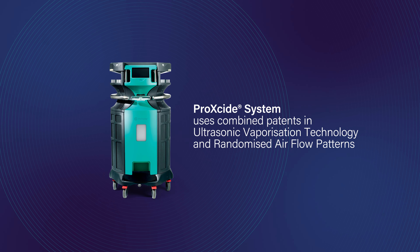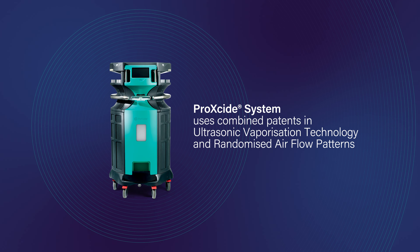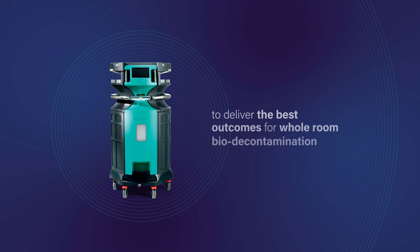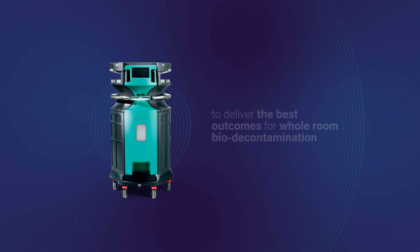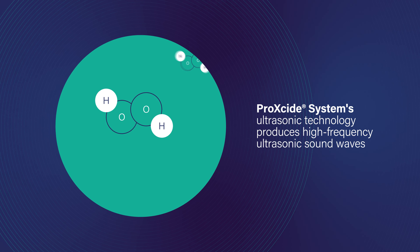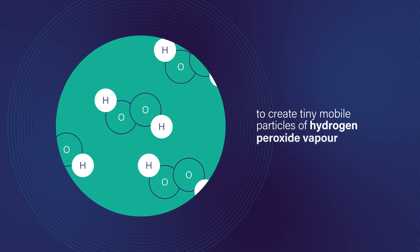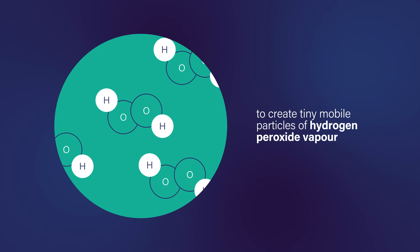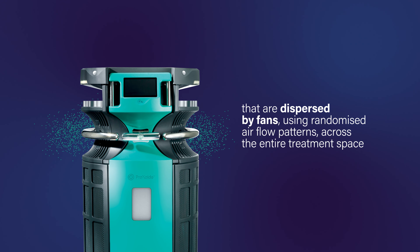ProXide System uses combined patents in ultrasonic vaporisation technology and randomised airflow patterns to deliver the best outcomes for whole room bio decontamination. ProXide System's ultrasonic technology produces high-frequency ultrasonic sound waves to create tiny mobile particles of hydrogen peroxide vapour that are dispersed by fans using randomised airflow patterns across the entire treatment space.